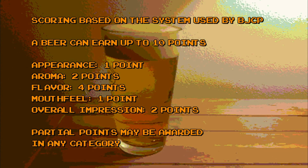Scoring for Brian Hell's Brews is based loosely on the scoring system used by the Beer Judge Certification Program. In our system, a beer can earn a maximum of 10 points. One point can be awarded for appearance, two points for aroma, four points for flavor, one point for mouthfeel, and two points can be awarded for a beer's overall impression. Partial points can be awarded in any category.